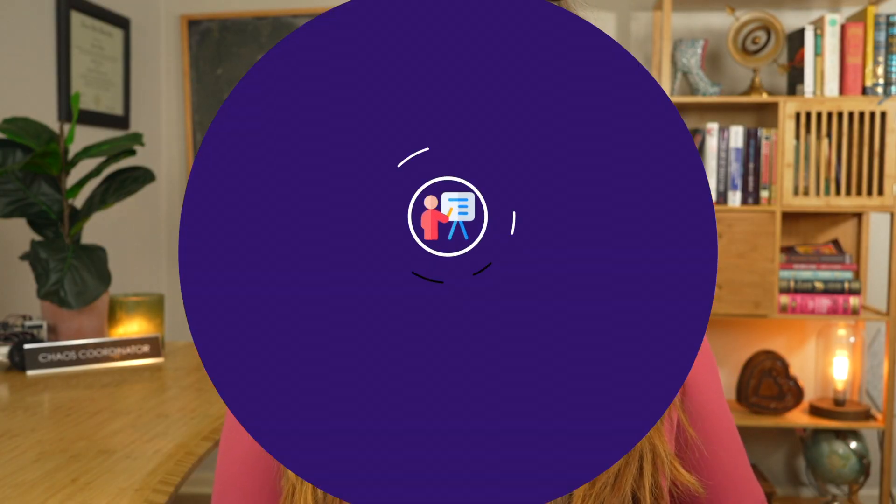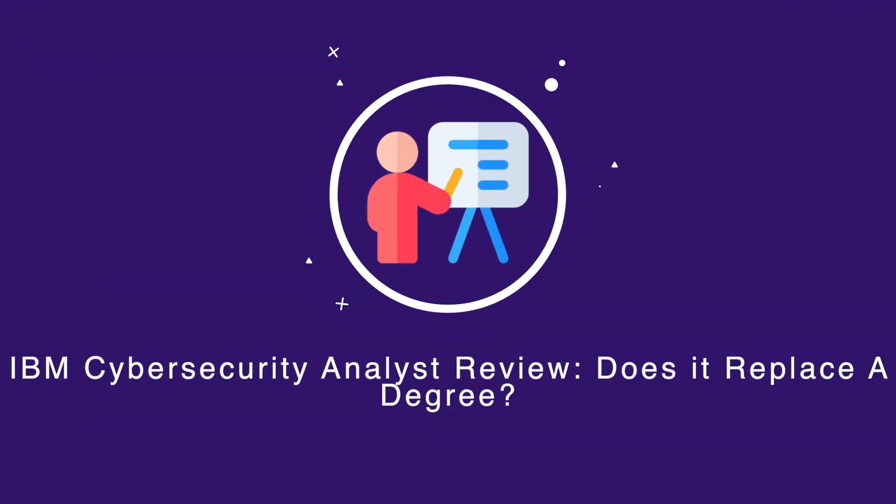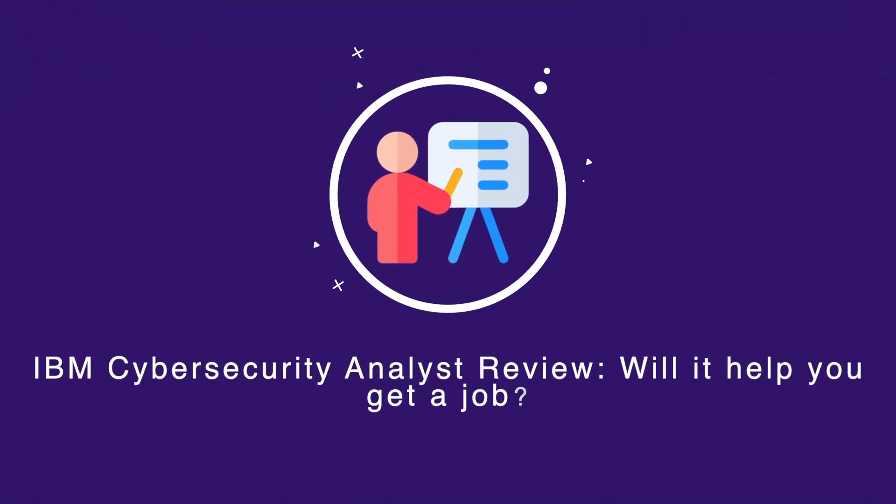The link is below in the description if you want to check that out. Does the IBM professional certificate replace a degree? My answer is no. It's not widely recognized by a lot of employers like the Google one. There's no real community behind it, and if you put this on your resume, people may or may not respect it depending on the employer. It does show that you have initiative. Will the IBM certificate help you get a job? That is honestly all up to you and how you frame your skills and the effort that you put in.